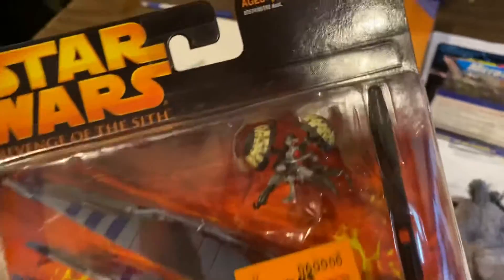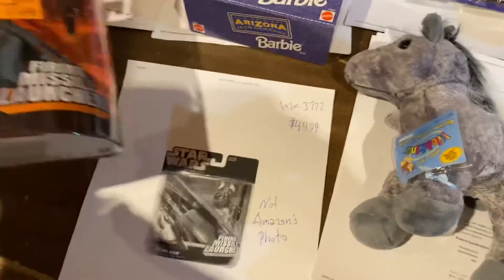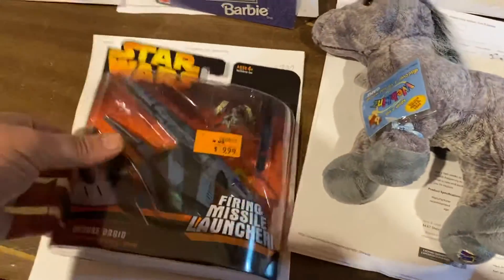Here's a Vulture Droid with a little scrapper droid thing. $44.99 — that's an awesome sale.